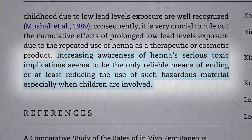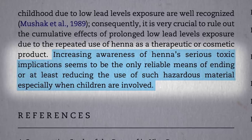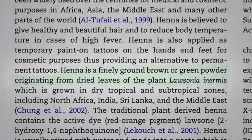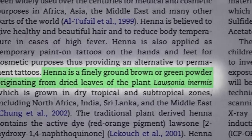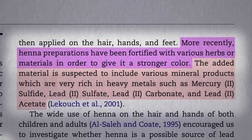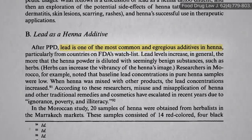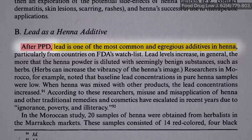The use of henna, especially among children, may constitute a public health risk. Increasing awareness of henna's serious toxic implications may help end or at least reduce the use of such hazardous material, especially when children are involved. Now traditionally, henna was just the dried powdered leaves of some plant, but more recently other ingredients have been added to give it a stronger color — added ingredients such as lead, one of the most common and egregious additives in henna. But not as common as PPD, paraphenylenediamine.